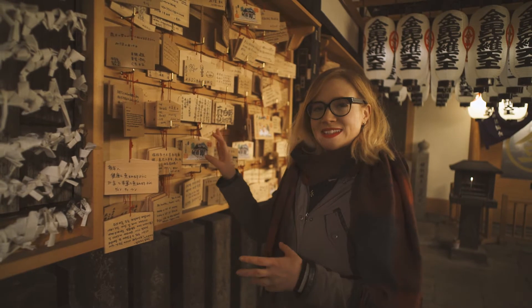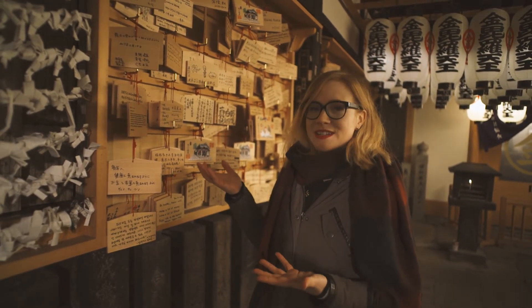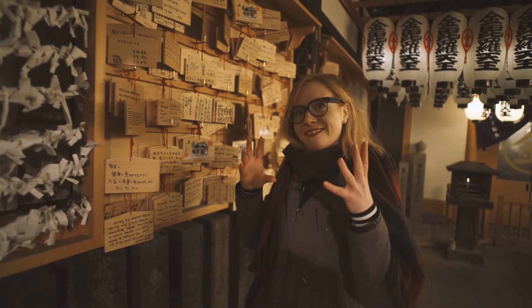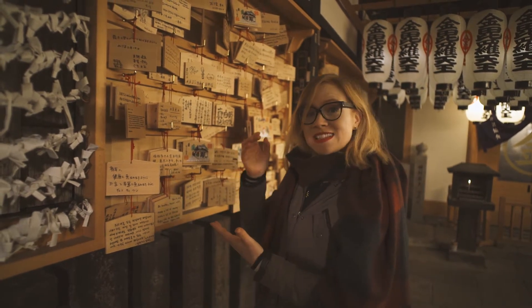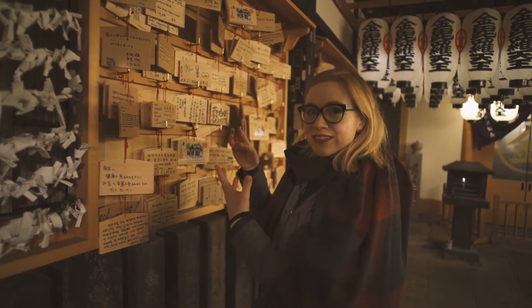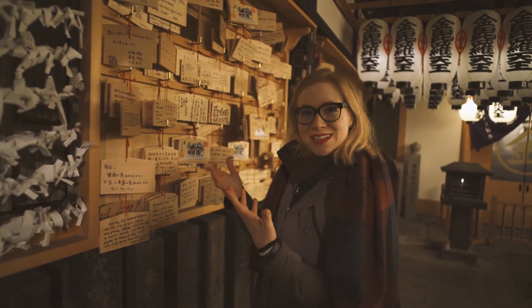These little wooden plates are called ema, and you'll find them in basically every temple in Japan. Sometimes they come in cute shapes like a dog or cat face — this one is a more regular shape. The idea is that you buy one at a temple, write a wish on it, and leave it there, which gives you a good chance that the wish might come true.